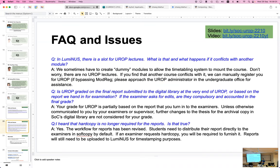Some other quick points: there are no lecture slots for UROP. UROP is graded on the report you present at reading week, not a separately archived final copy. You don't need to give a hard copy unless your examiner requires it.